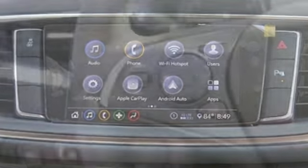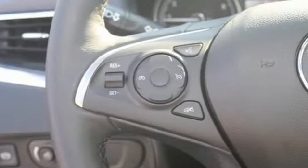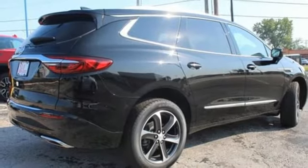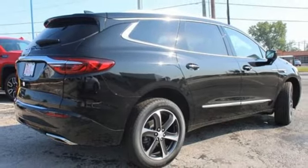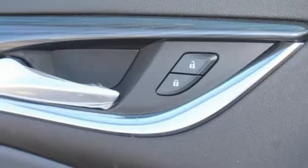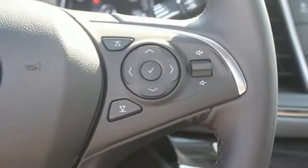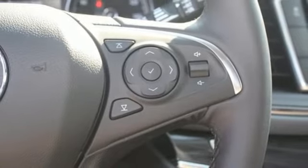V6 engine. Front heated leather bucket seats. Streaming audio. Rear parking sensors. Dual zone climate control. Wi-Fi hotspot. AM-FM satellite radio. Hands-free liftgate. Memory exterior door mirror settings. And automatic transmission.